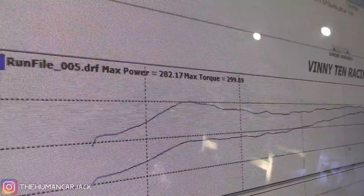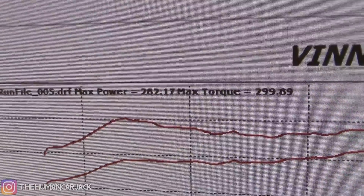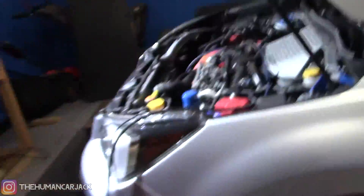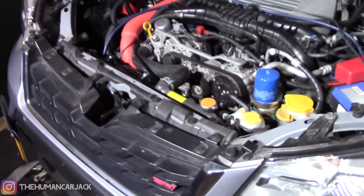Oh baby! 282 is our max power and max torque is 300 — pretty good overall. The car is running pretty well and looking really nice too. The engine bay is looking a lot better with the red accents.